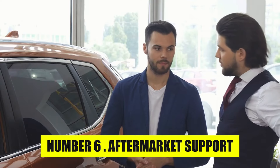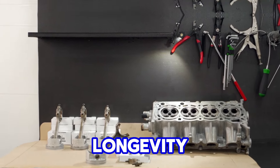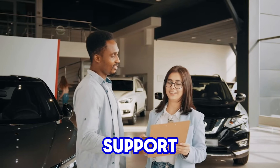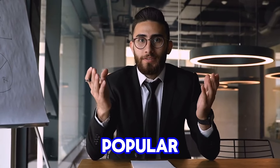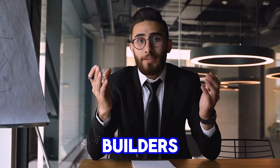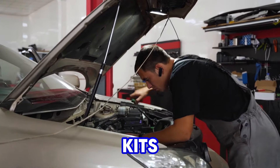Number 6: Aftermarket Support. One of the key factors behind the Chevy small-block's remarkable longevity is the extensive aftermarket support it received. Over the years, the small-block became immensely popular among hot rodders, custom car builders, and racing enthusiasts, largely because of the wide availability of performance parts, kits, and upgrades.